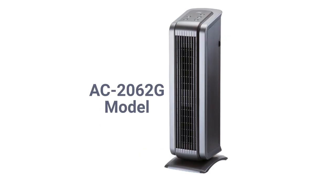The AC2062G model is a basic purifier that has HEPA, VOC, and an ionizer, with a 200 square feet coverage area and an 85 CFM delivery rate.